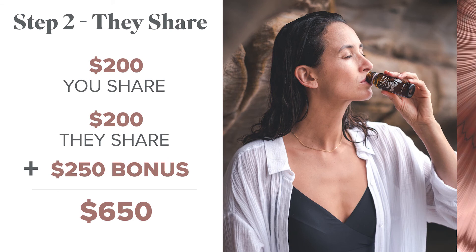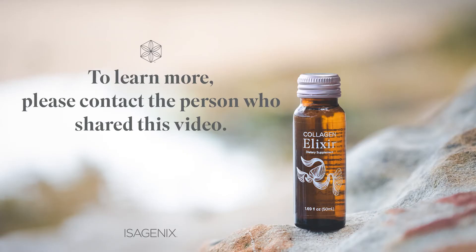If your two friends get two friends each started within 60 days, we'll pay you another $250 bonus, for a grand total of up to $650. So basically, you share with two friends, they share with two friends — that's it. And this is just the beginning. To learn more about how to earn even more income by sharing the products you use and love, please get back to the person who shared this video.